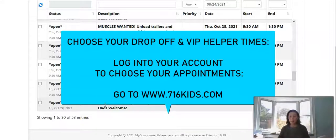That is how it works with Bella Kids to choose a drop-off appointment and to add that VIP helper shift to maximize your profit and get that check even bigger at the end of the sale. Email or message us anytime if you have any questions. We'll see you soon!